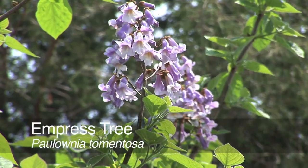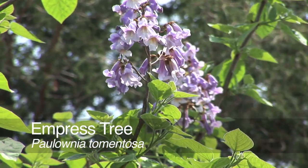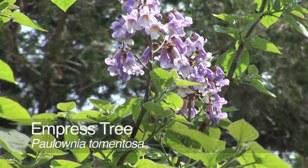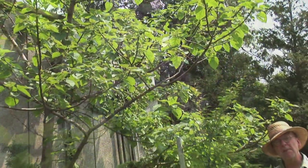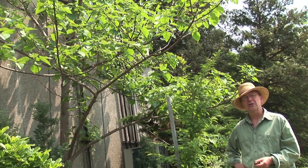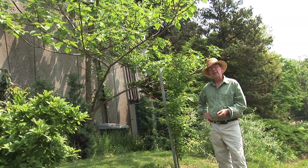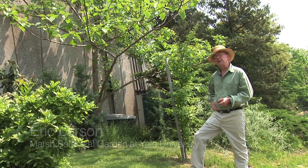This is the empress tree, Paulownia tomentosa, an important bridge culturally and economically between our culture and that of Japan. The empress tree is a native of Japan and far eastern China, but there is a pathogen affecting whole stands of this tree in its native range.